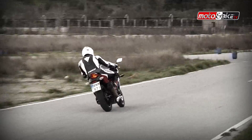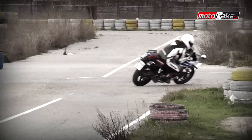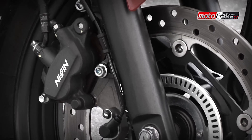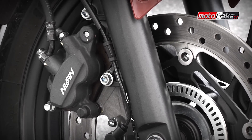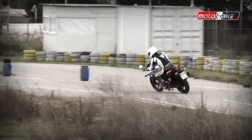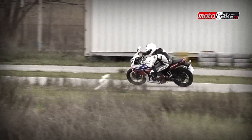Στον τομέα των φρένων, η CBR 300 είναι εφοδιασμένη με στάνταρ διπλοκάναλο ABS, το οποίο συνεργάζεται με δίσκο 296 χιλιοστών και διπίστονη δαγκάνα για μπροστά, και με έναν δίσκο 220 χιλιοστών με μονοπίστονη δαγκάνα για πίσω, εξασφαλίζοντας ισχυρό αλλά και ελεγχόμενο φρενάρισμα.